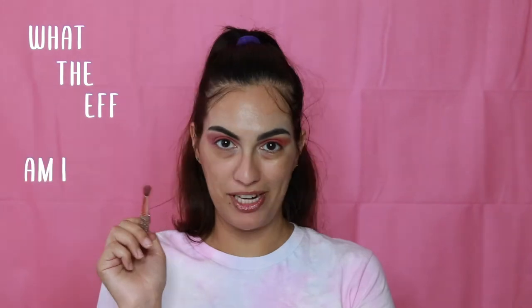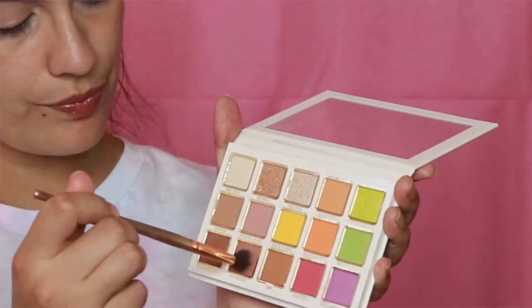What the heck am I doing? Just like that, we have a blank canvas — I wiped it off. I'm actually going to take Love Your Sister this time and start over.